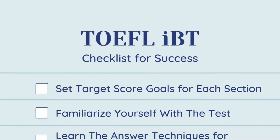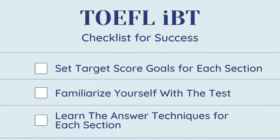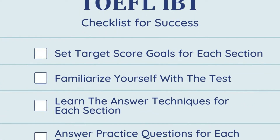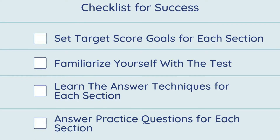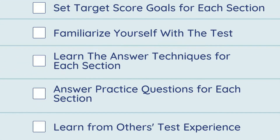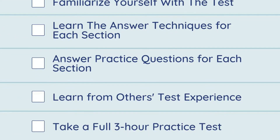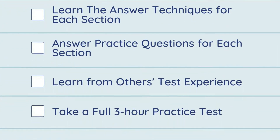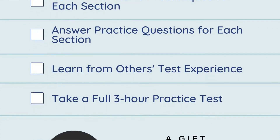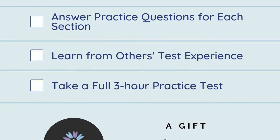Before taking the TOEFL iBT test, consider building yourself a checklist for success. What should you include on this checklist? Set target score goals for each section. Familiarize yourself with the test. Learn the answer techniques for each section. Answer practice questions for each section. Learn from others' test experience. Take a full three-hour practice test.